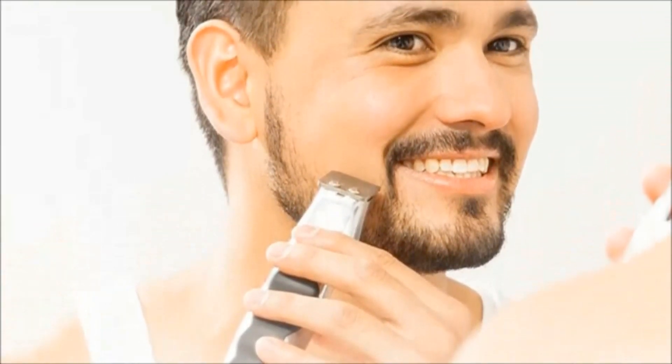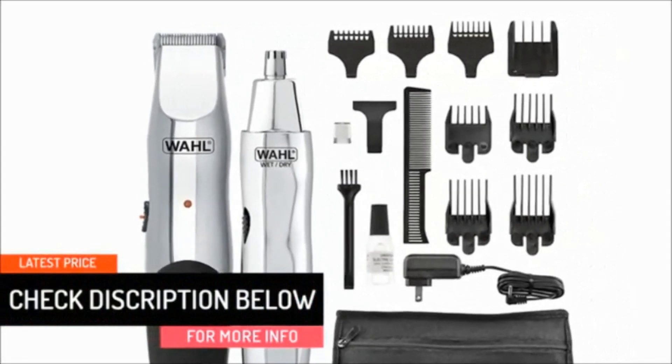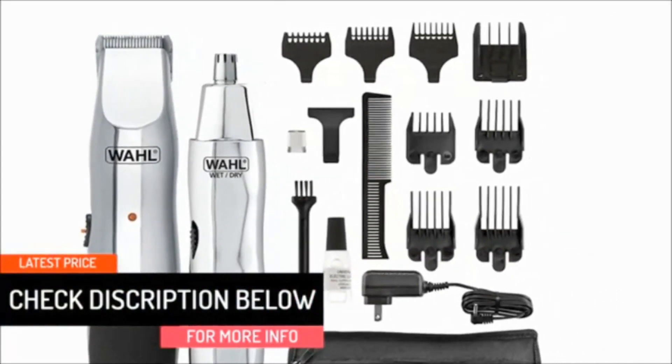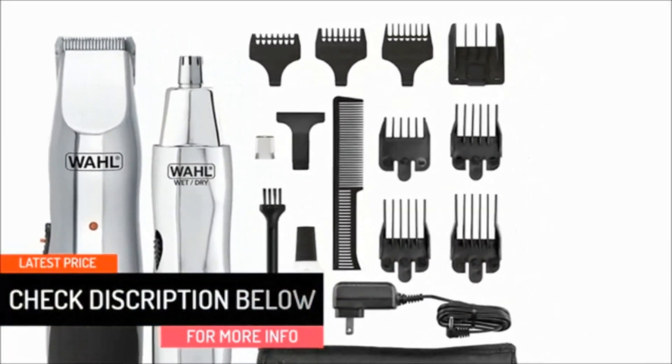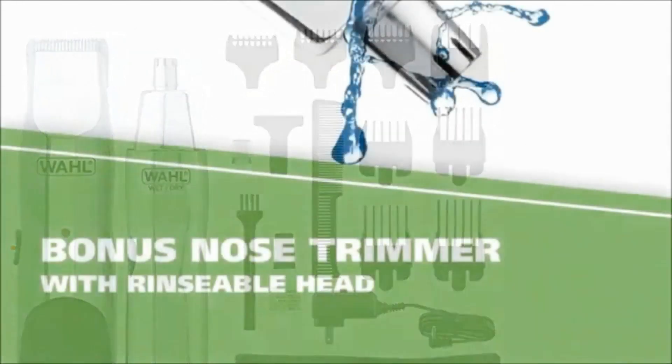This trimmer's dual voltage is its best feature — it will work with any voltage between 110 and 220, no matter where you are. It also features hair combs, guide combs, and combs for stubble. A travel zipper for storing the materials and an instruction for changing blades are also included with the set.